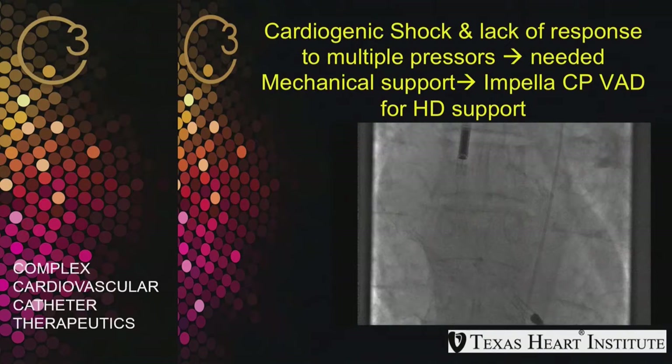After the intervention, he remained in cardiogenic shock and was on multiple pressors during the PCI, so we felt he needed hemodynamic support. We placed an Impella CP and he was taken to the CCU. At this point, we didn't know he had severe aortic stenosis because there was no history. When we tried to place the Impella there was some difficulty passing the wire, but we ultimately placed it successfully.